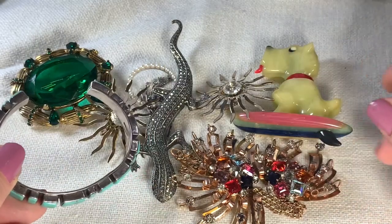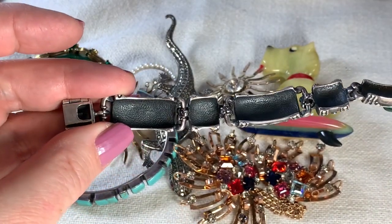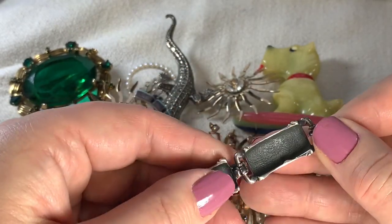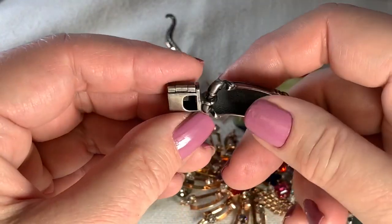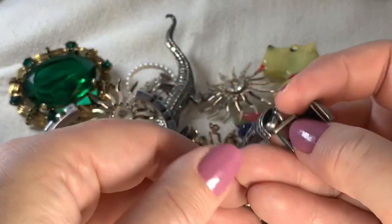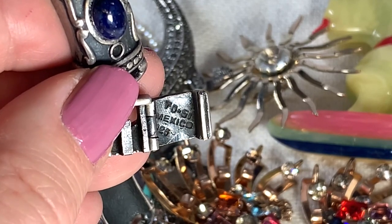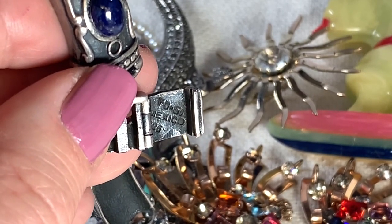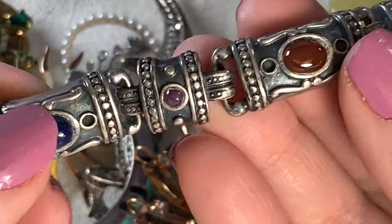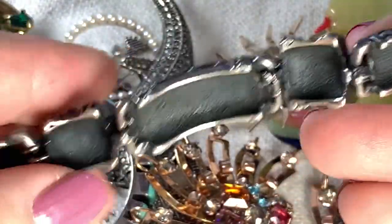Speaking of bracelets, I also got this incredible bracelet — it's very very heavy and very cool. I think this might have been two or three dollars, also from a yard sale. To the untrained eye, somebody might say it's probably just costume jewelry, not knowing that the mark is inside this somewhat complicated catch. The T stands for Taxco, and then the D stands for the person's first name, and 51 is their artist number. It's beautifully constructed — another one of my favorites.